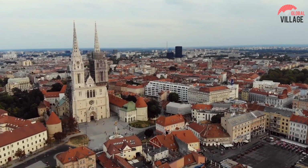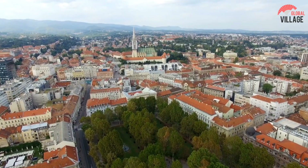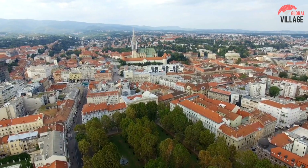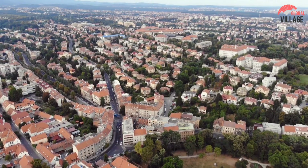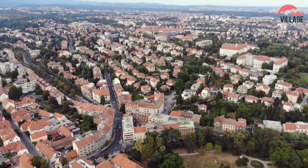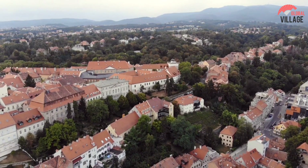For over a thousand years, Zagreb, Croatia's capital and largest city, has served as a crossroads between Eastern and Central Europe. Zagreb, although being a contemporary city, retains a small town feel, with an extended ancient hilltop area of cobblestone streets and squares lighted by gas lamps to this day.